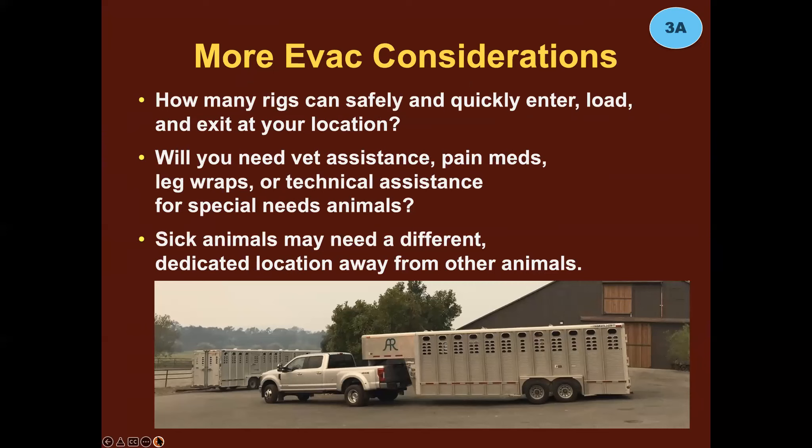A few more considerations: how many rigs can safely and quickly enter, load, and get out of your location? If you're asking for help from animal disaster response chains, they'll usually send a scout car ahead before rigs ever enter to check for room to turn around. Be realistic and truthful when giving information to dispatch. Will you need vet assistance? Might you need pain meds? Do you need to put leg wraps on everybody? These things require a lot of time — factor that in.